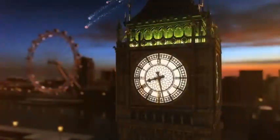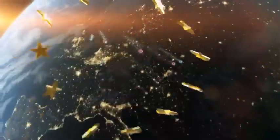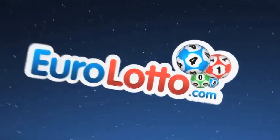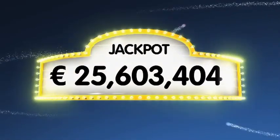Good evening and welcome to another daily European Euro Lotto draw. It is Tuesday and we hope you are all looking forward to tonight's draw. As always we will draw five numbers and two letters. If you get the whole combination right you will win the jackpot which is at over a massive 25.6 million euro.